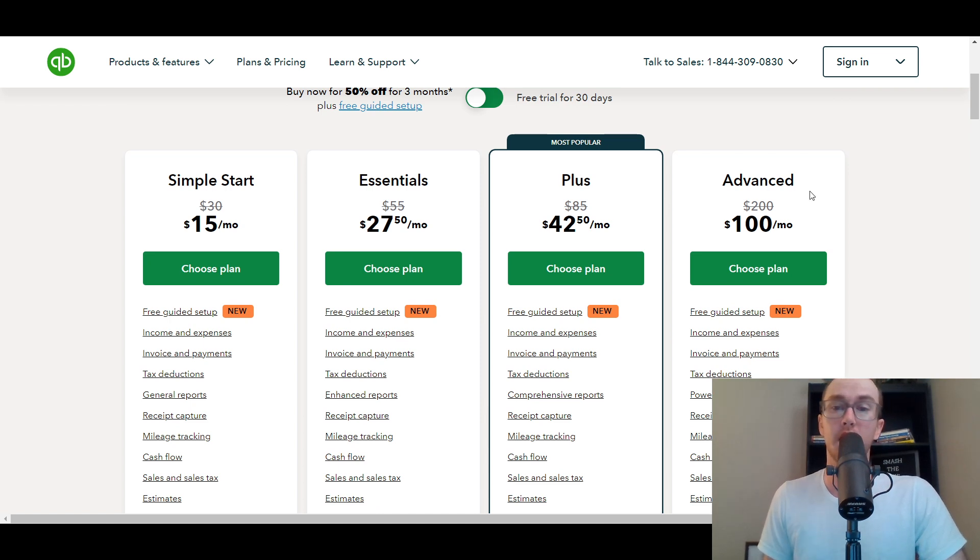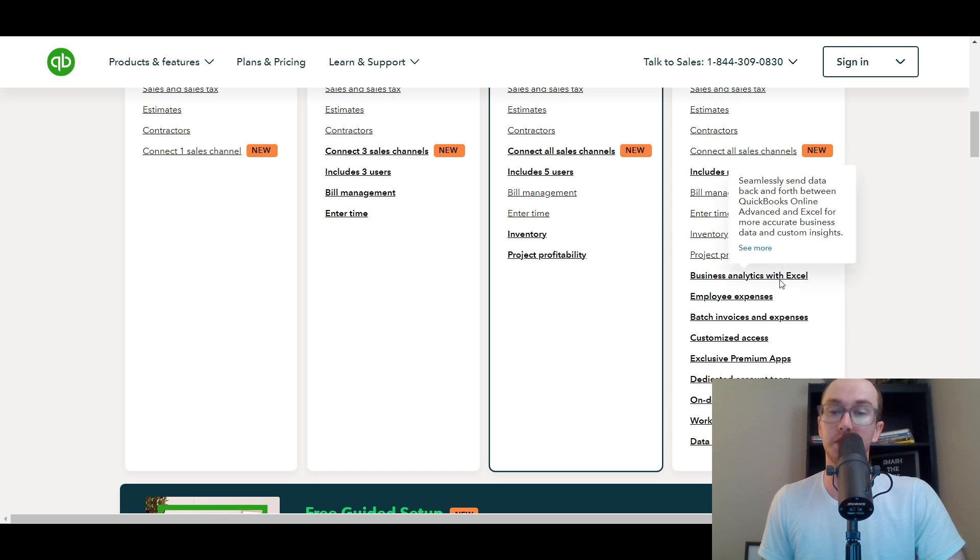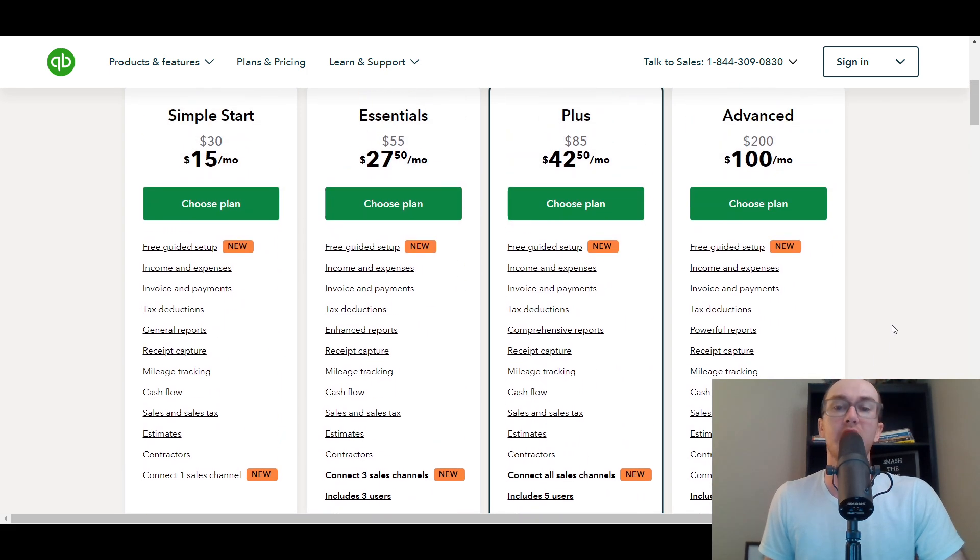Advanced is quite a bit more expensive than the other options, but you do get a lot more automations and batching. This makes more sense if you're a much larger business with more than five users. You get premium apps, employee expenses — which can eliminate an additional subscription like Expensify — and business analytics with Excel to track things and create custom insights. If you want more automations, workflows, premium apps, or even data restoration, then Advanced may make sense for you.